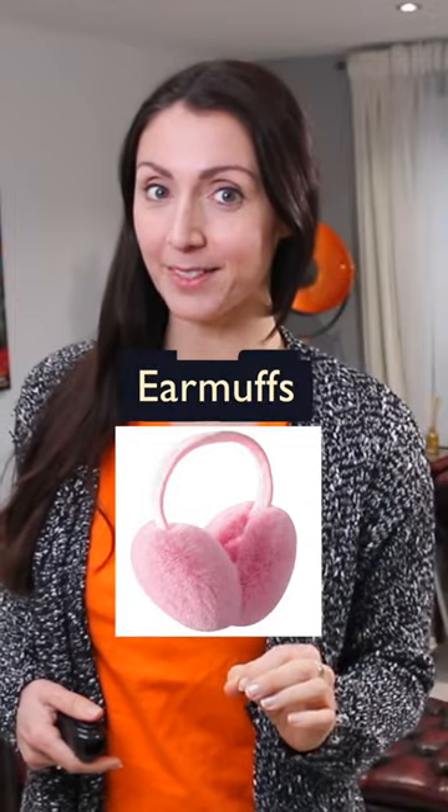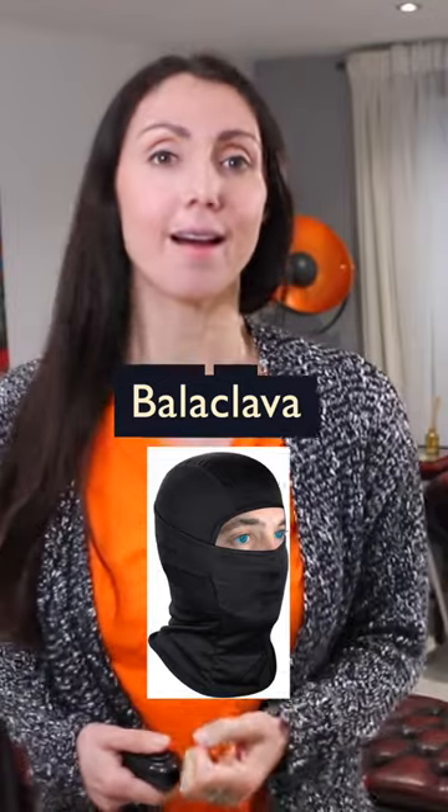How about these? Earmuffs. This? A balaclava.